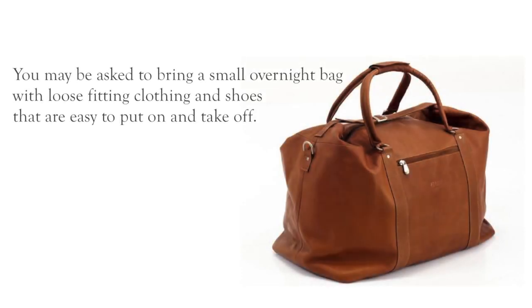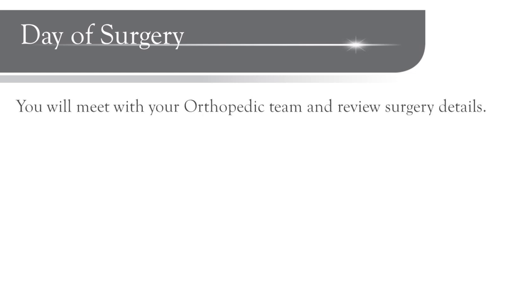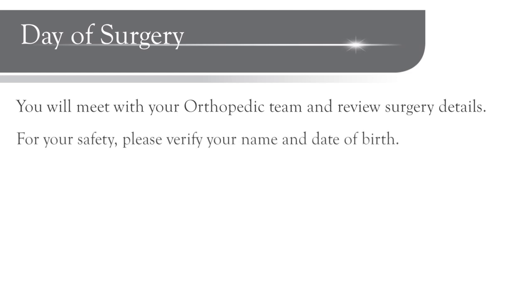When coming to the hospital, you may be asked to pack a small overnight bag with a couple of loose-fitting outfits and sneakers that are easy to put on and take off. When it is time, you will be prepped for the actual procedure. You will meet with your orthopedic team and review the details of your surgery so that you will know exactly what is going to happen and when.